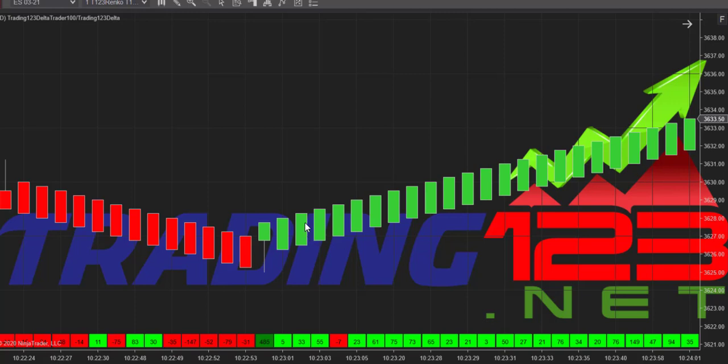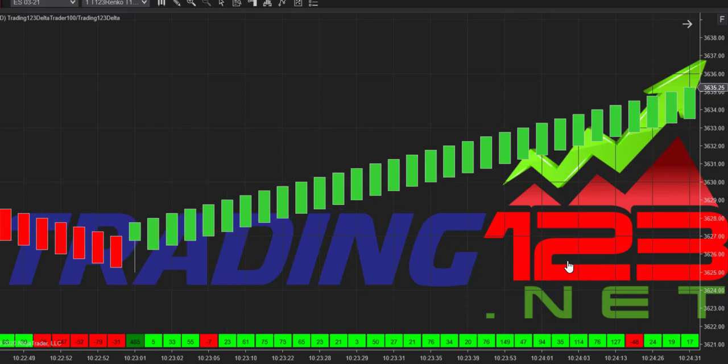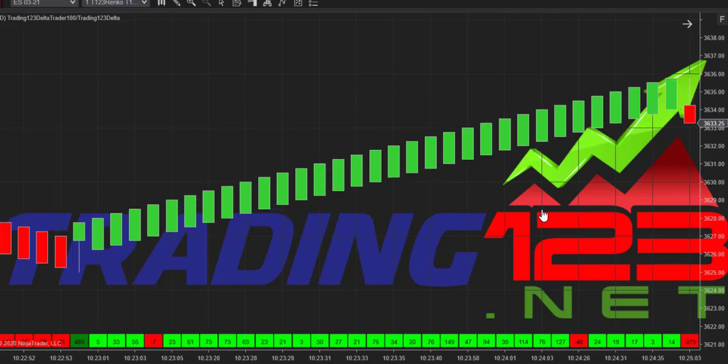So we had the selling and then the big buy print. We got long at 3628, right about the third candle on entry. We were risking very little — the risk would be the low of this wick. Then the strong volume came in and pushed us up. We got out at 3634 as it went on a nice run — a six-point run for $800 on three contracts.